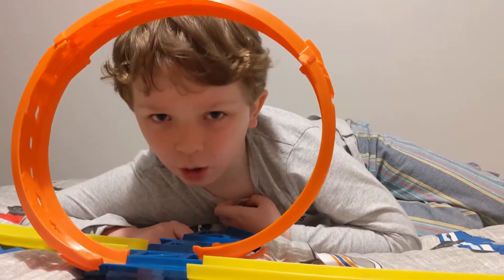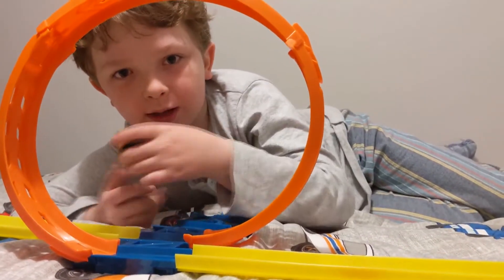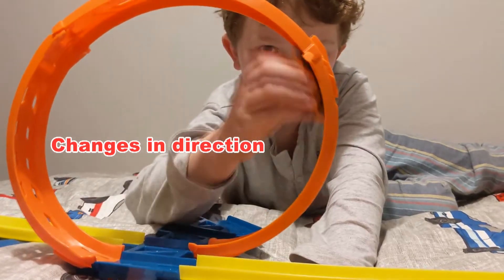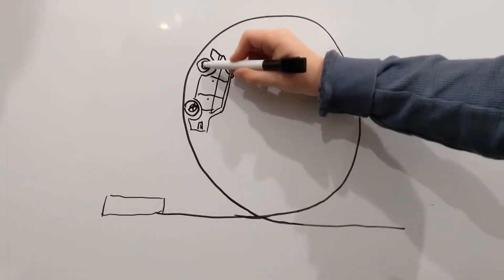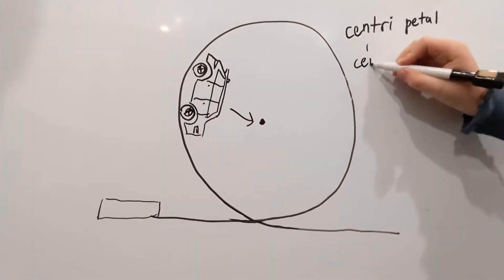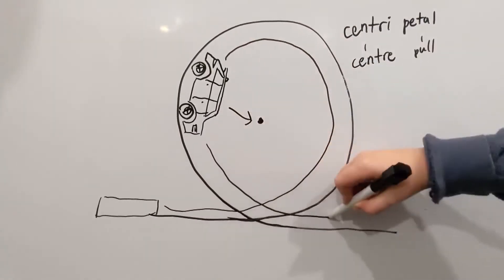How does it sometimes keep going without falling off the track? The answer is speed and changes in direction. The car seems to be pulled to the centre of the loop. That's called the centripetal force — one with a centre pull. The track shape keeps it going in a revolution instead of a straight line.